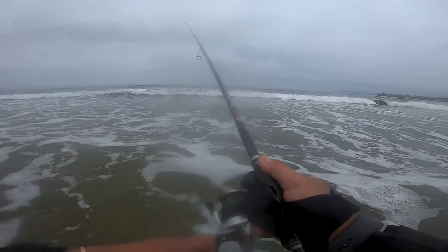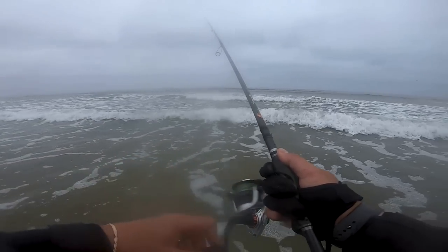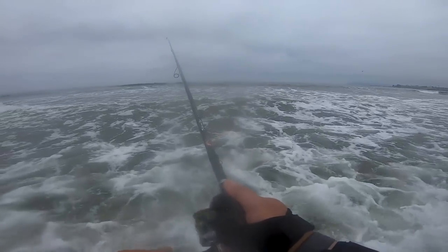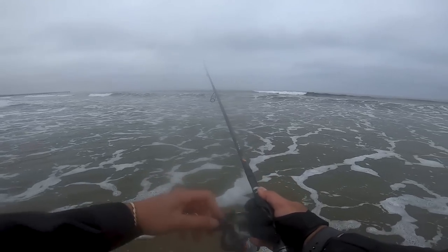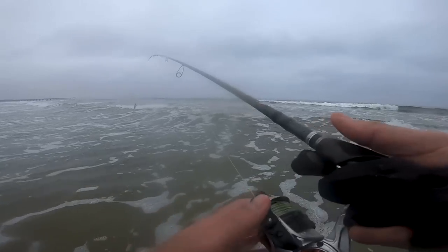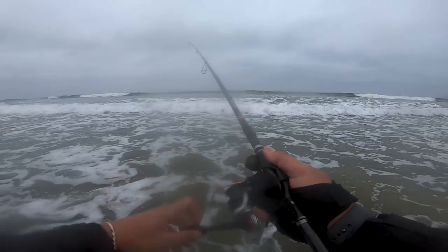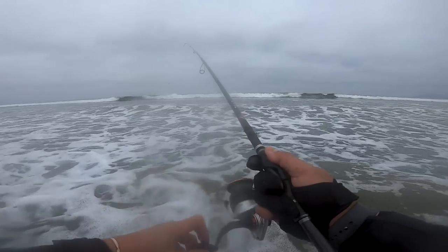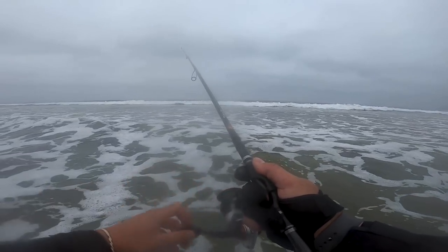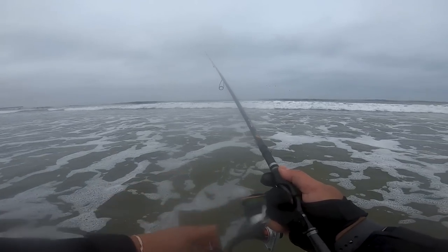Ian and Fetty are both throwing plugs — 110 and 120 size jerk baits right now. It might make sense to throw the drop shot. There might not be perch in this video today, but we can try for halibut too, because this is looking really good. The wave action isn't too crazy — just perfect ambush conditions for these fish right now. Drop shot might be the key.